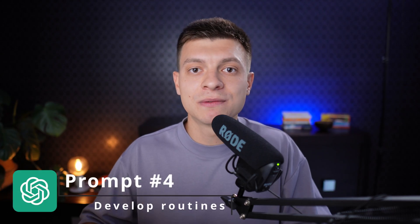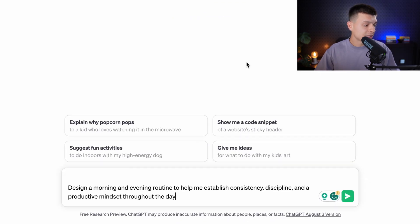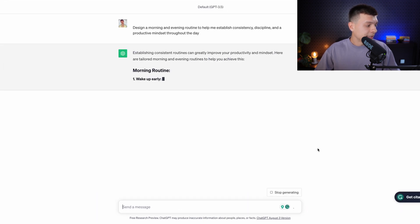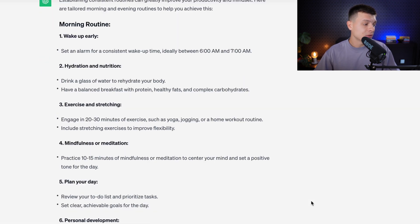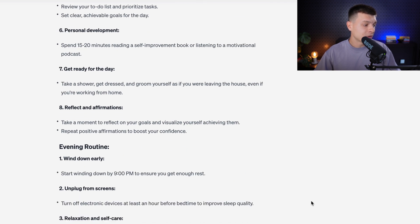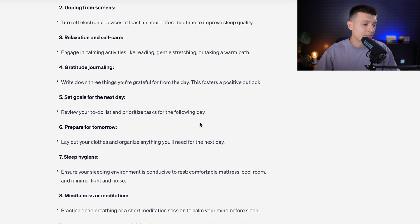Prompt number four is to develop routines for consistency and discipline. The prompt is: 'Design a morning and evening routine to help me establish consistency, discipline and a productive mindset throughout the day.' The result is great — this is exactly what I do, but I had to experiment and read many books and listen to many podcasts. According to my experience, this routine provided by ChatGPT is really the best for the majority of people. You can check out my video on my morning and evening routines as well.